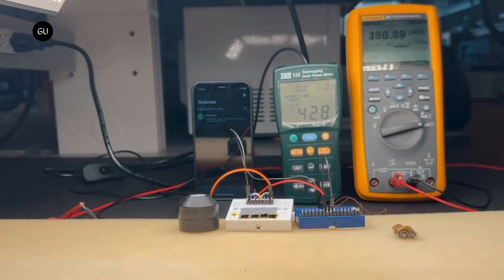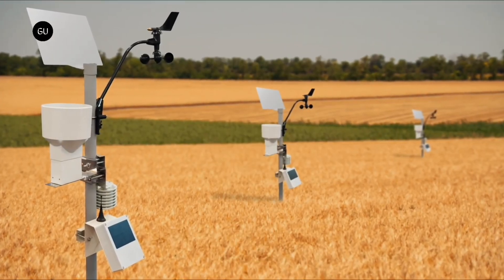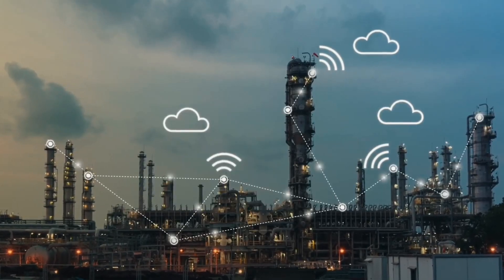Looking further down the road, it's possible that multiple MillieMobiles within collaborative swarms could wirelessly share data with one another. Potential applications for the technology include monitoring soil moisture at farms, performing inspections of machinery in factories, or seeking out the source of gas leaks.